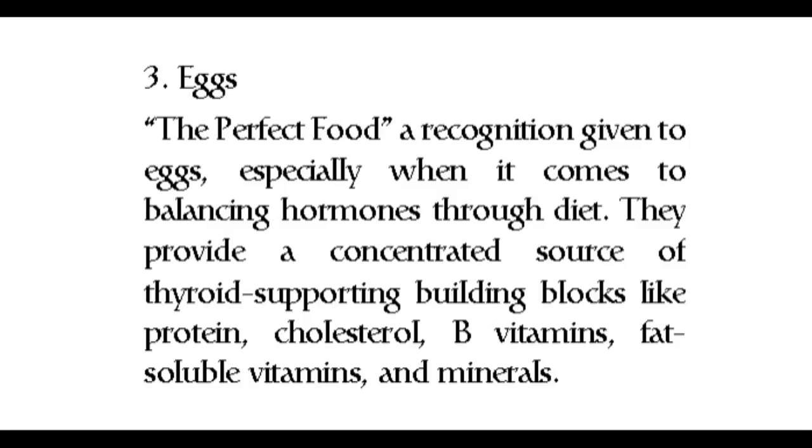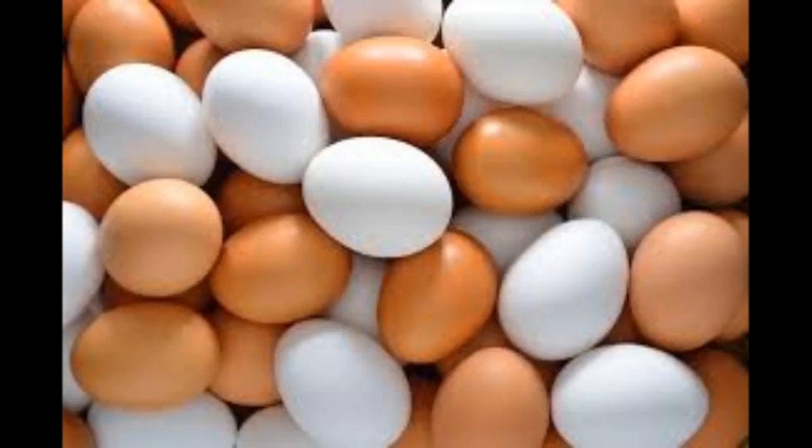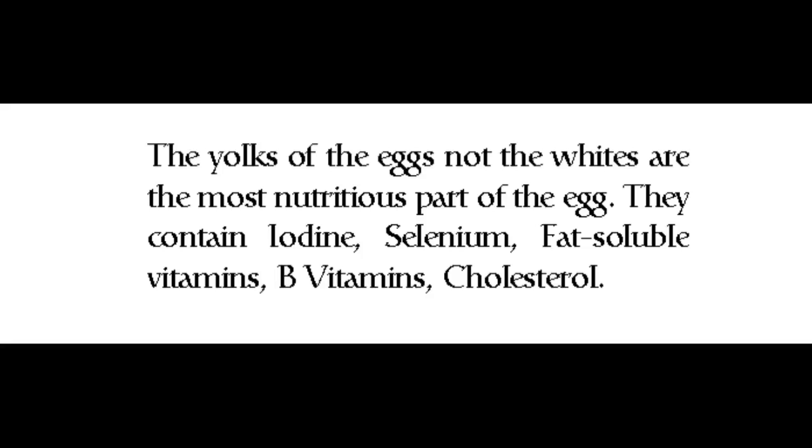Number three: eggs — the perfect food. This recognition is given to eggs especially when it comes to balancing hormones through diet. They provide a concentrated source of thyroid-supporting building blocks like protein, cholesterol, B vitamins, fat-soluble vitamins, and minerals. The yolks of the eggs — not the whites — are the most nutritious part, containing iodine, selenium, fat-soluble vitamins, B vitamins, and cholesterol.